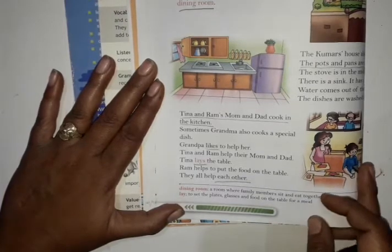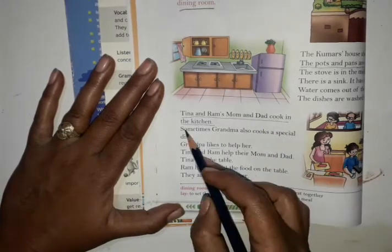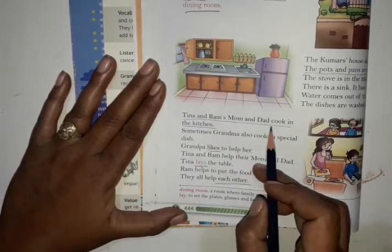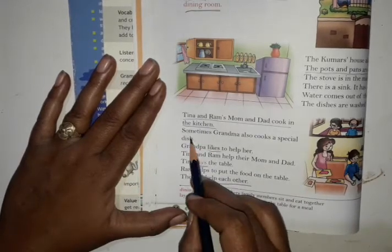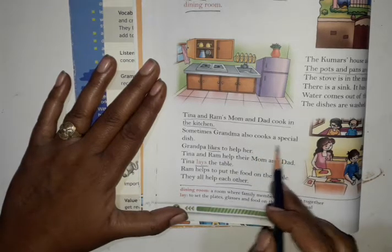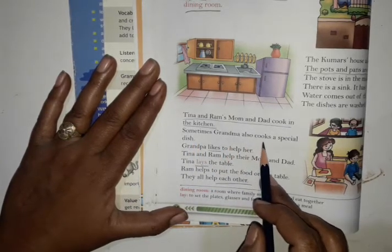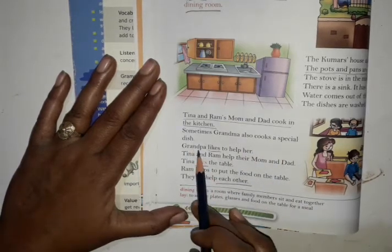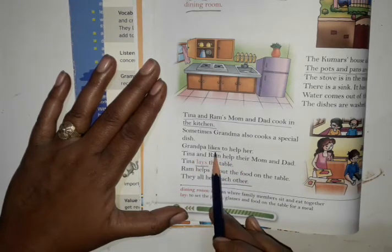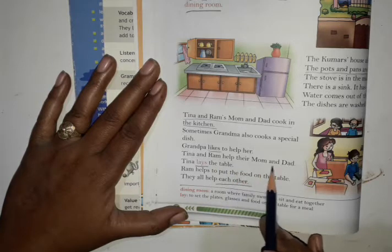Let's start the next paragraph. Tina and Ram's mom and dad cook in the kitchen. Sometimes grandma also cooks a special dish. Grandpa likes to help her.